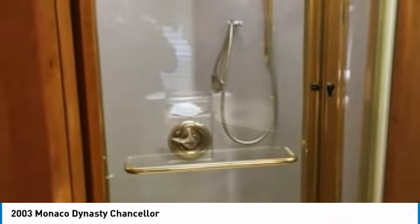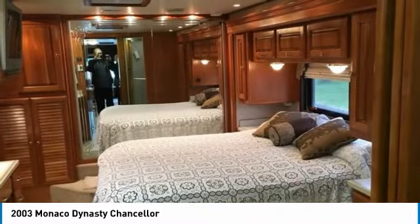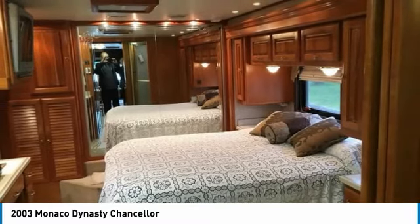This 2003 Monaco Dynasty Chancellor has been very well maintained and well cared for by its owner. You can rest assured that it will be providing luxury and class for many years to come. You can finally invest in your happiness with this Class A RV because it is priced very competitively.